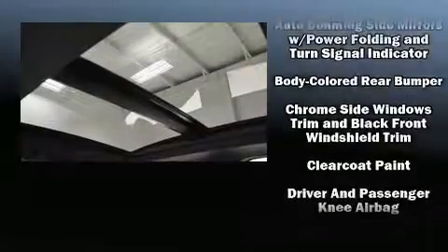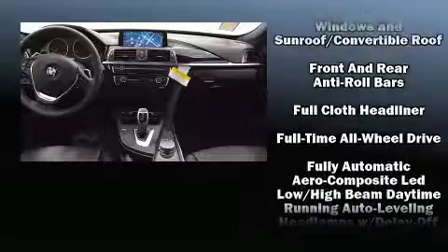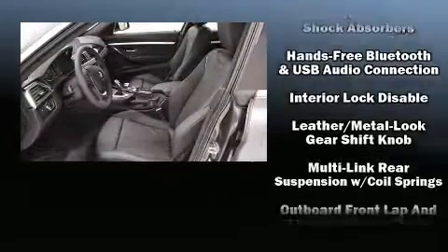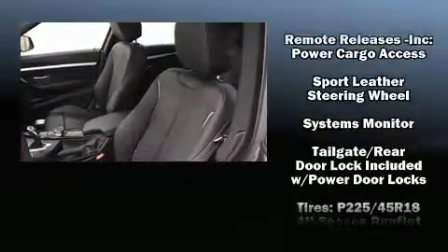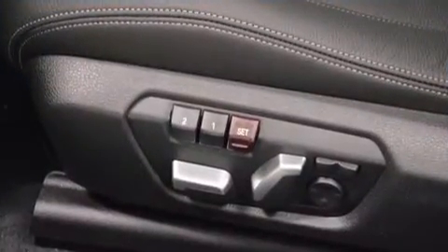BMW ensures the safety and security of its passengers with equipment such as dual front impact airbags with occupant sensing airbag, brake assist, ignition disabling, an emergency communication system, and four-wheel disc brakes with ABS. You'll never lose visibility with rain sensing wipers, which activate automatically when the drops start to fall.